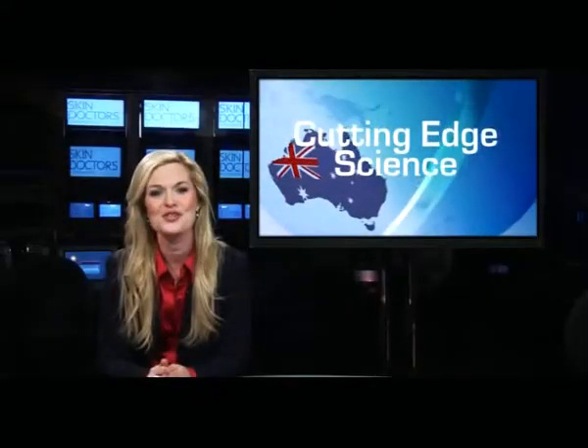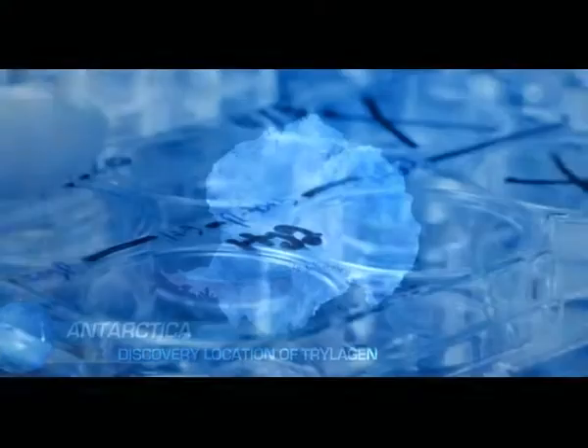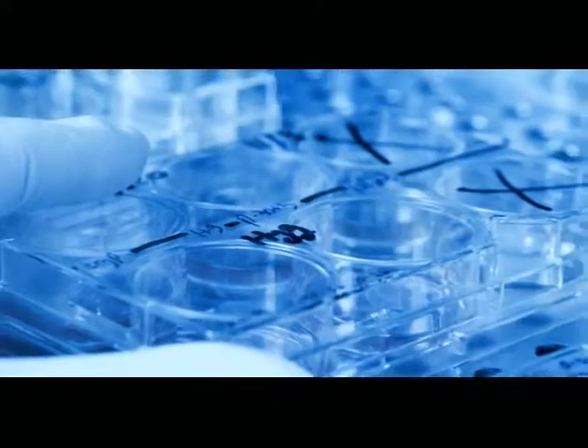Skin Doctors use cutting-edge science and clinical research to develop the only product with a skin-revitalizing ingredient from Antarctica. It's the emphasis on laboratory work that has Skin Doctors paving the way with cosmeceuticals — medical strength skin care with dramatic results from the comfort of home. I'm Charity Winters for the Science of Beauty.